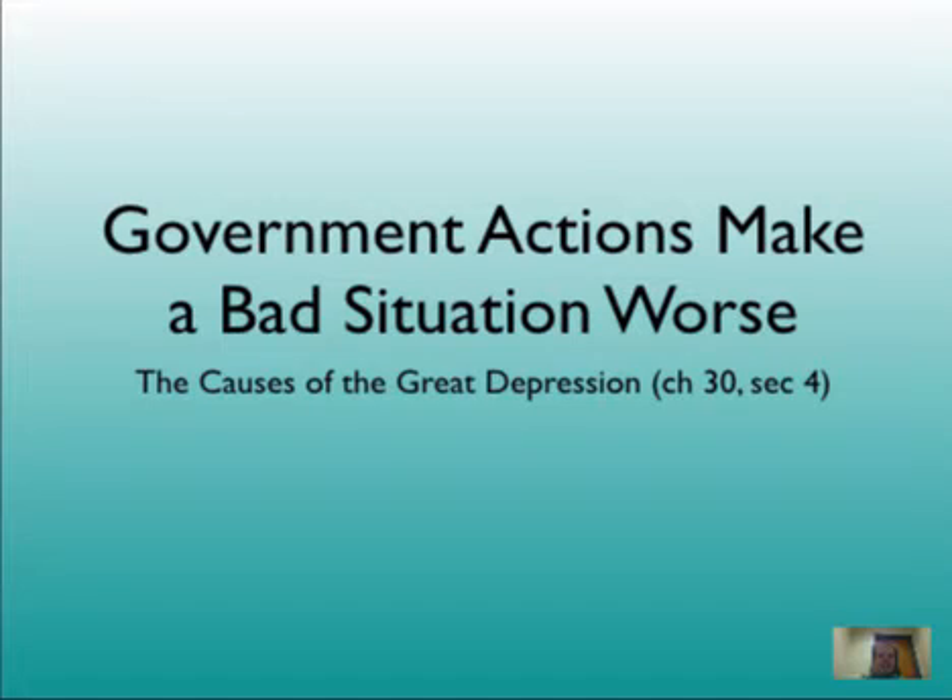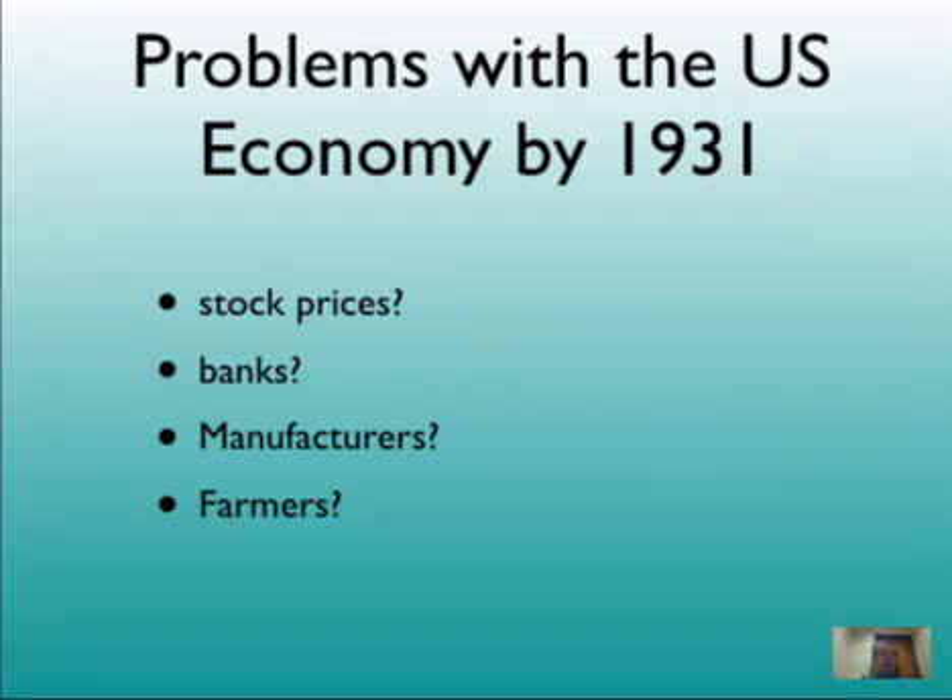Government action makes a bad situation worse. How do we go from all those problems we've already read about to a full-blown Great Depression? Just as a refresher: stock prices are way, way down. Banks are closing in record numbers by 1931. Manufacturers are struggling to sell their goods — they couldn't sell everything they were making. And farmers are suffering probably the worst, because they're not able to sell all the crops they are growing, and their mortgages still have to be paid.